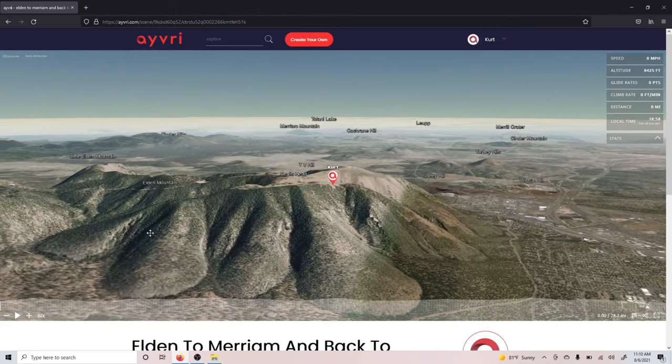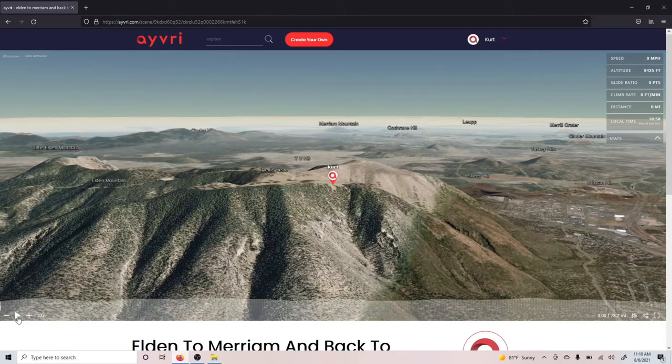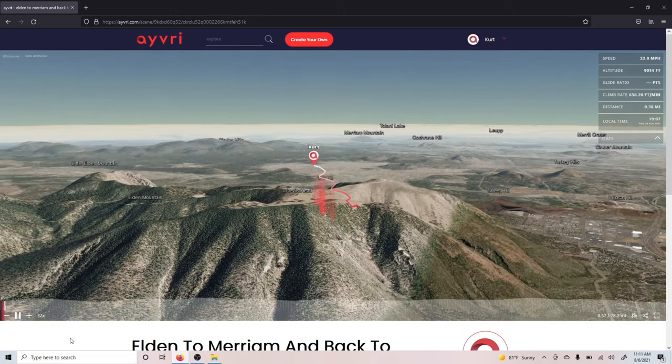I launched on the southwest side of Eldon on August 5th, 2021. The wind was going from about 10 miles per hour to 15 miles per hour. I launched on the high side, so I launched into 15-mile-per-hour wind.